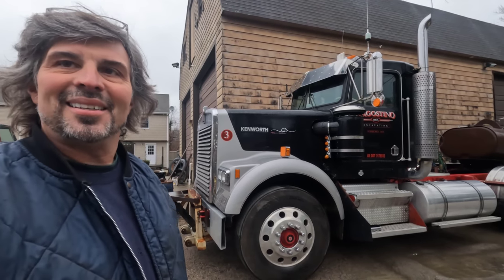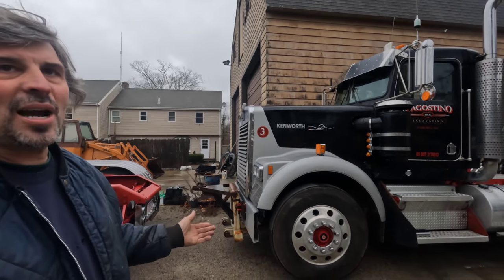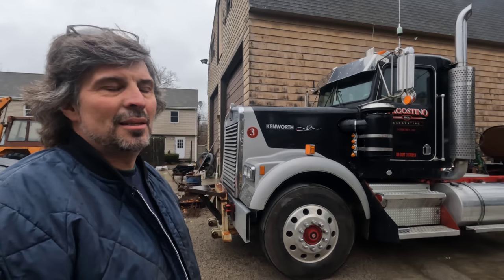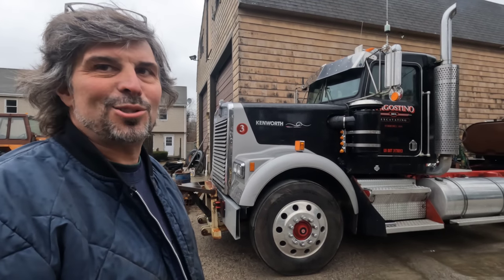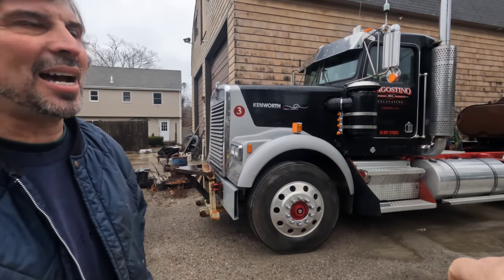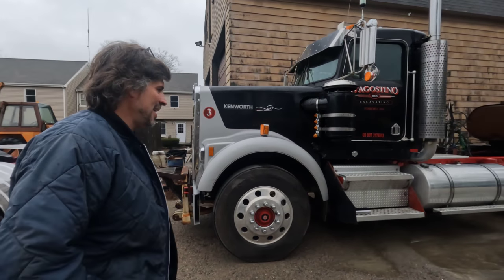I wish I was plowing on my W9. I never hardly ever drive a truck — I've been in the loader since I was a little kid. I'm not into plowing with the trucks. Years ago we were on the highway.